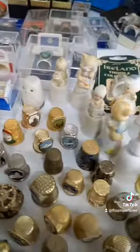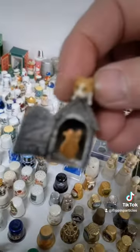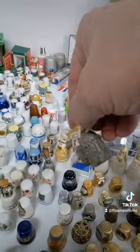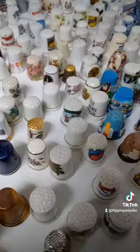A lot of these are vintage. But this one — okay, let's get a closer look — there's a cat on top of a mouse house and there's a mouse inside of it. That's a pretty funny thimble, isn't it? What else do we have here?